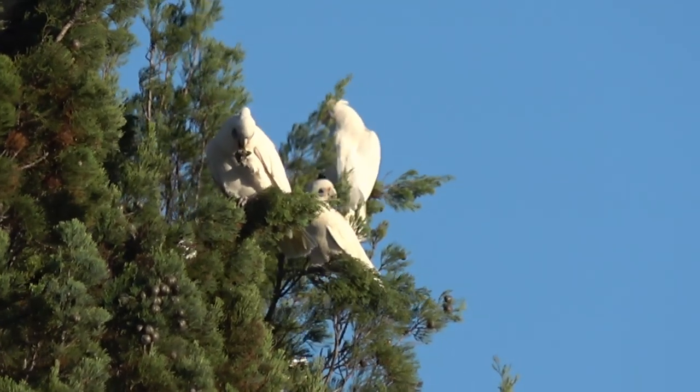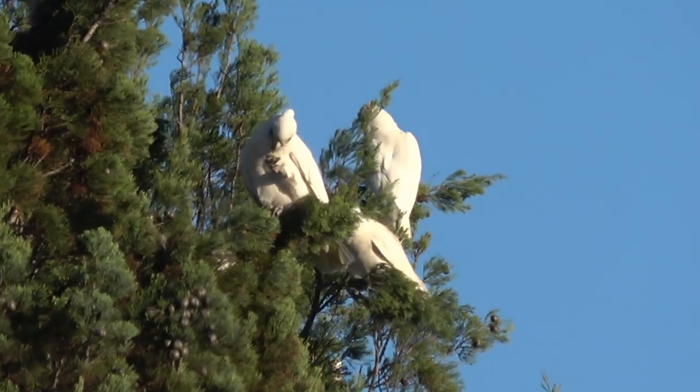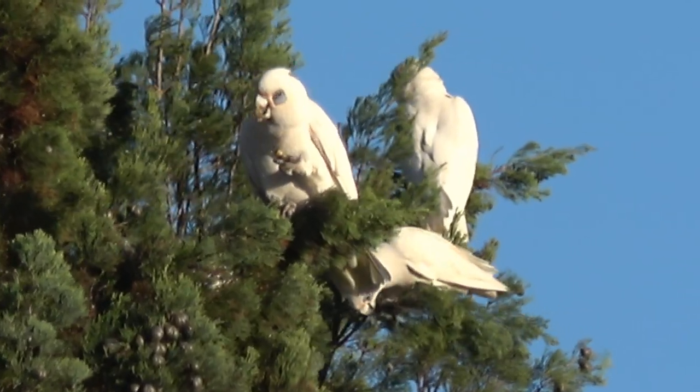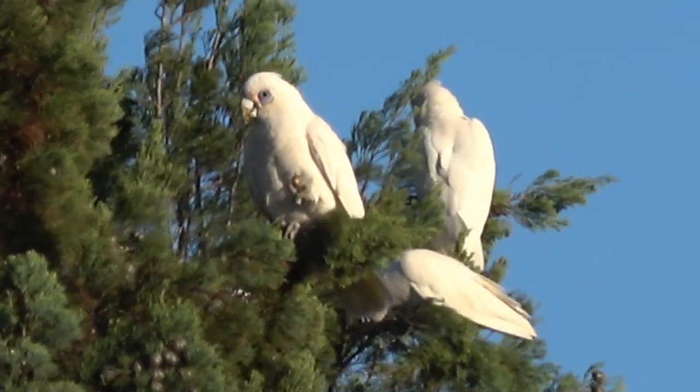All cockatoos are found in flocks. When the corella breeds in a hollow tree, it will often have other pairs of corellas breeding within the same hollow — it's not communal breeding, just sharing of the hollow.